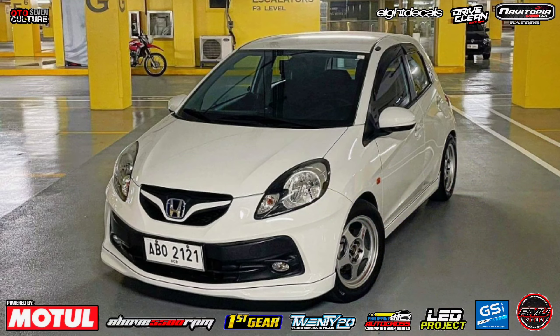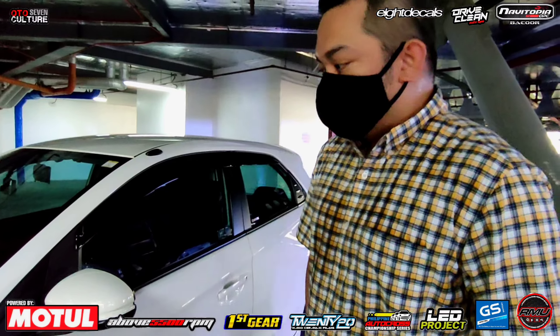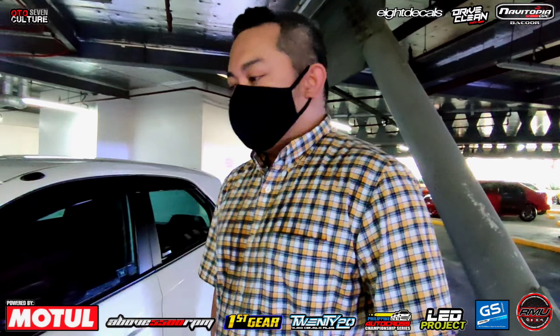Boss Alan, tank full tayo dito. Nakita natin itong Honda Brio. Dito sa AutoCulture, check natin interior, exterior, saka engine bay. Okay lang po ba, boss? Palaban na si Boss Alan. So, tara, check natin.